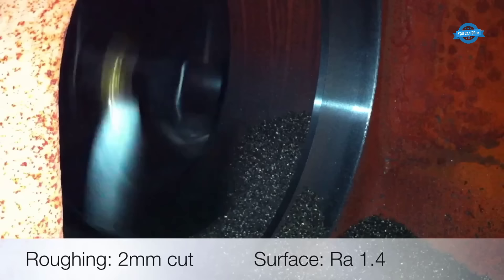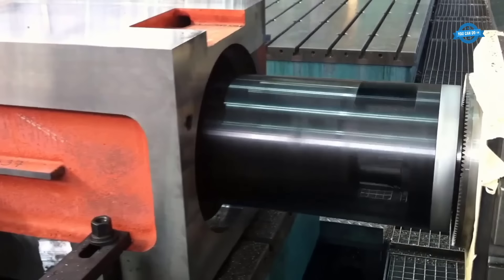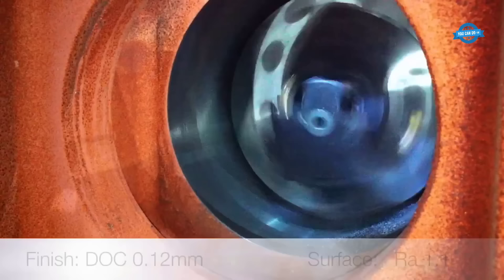The system handles tasks like boring, facing, contouring, threading, taper boring, grooving, profiling, and more. The ZX system requires a horizontal boring mill equipped with a programmable inner spindle that synchronizes with the outer spindle or milling sleeve.